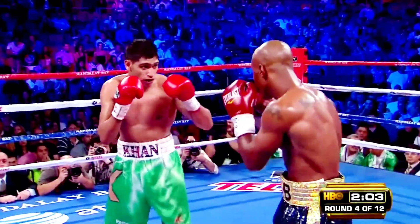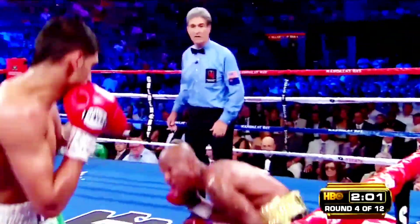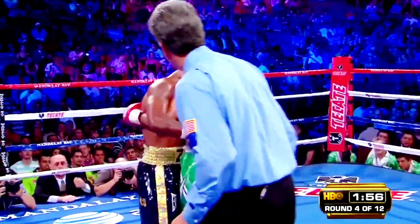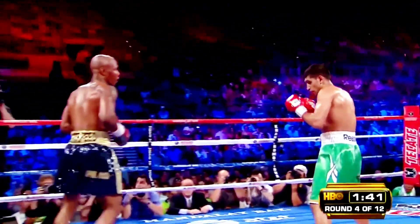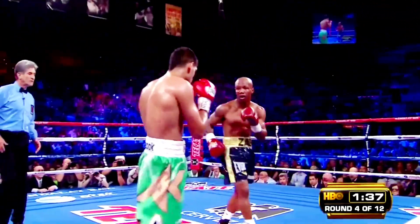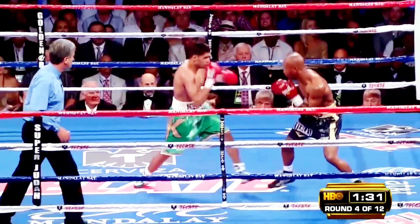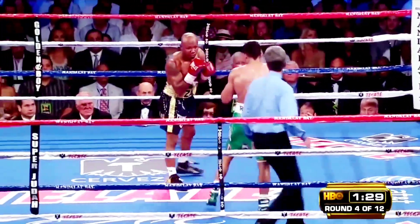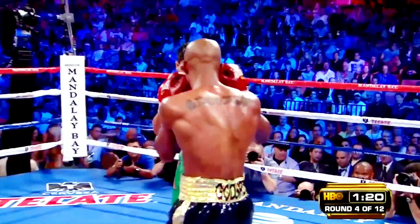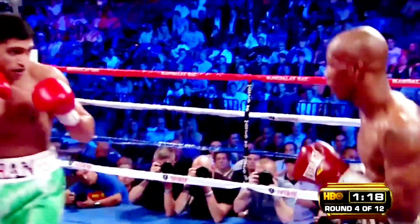Judah makes that little duck move — it's a great defensive move, but he doesn't punch from that position. He should be coming up with punches coming over his shoulders, over the top of him. It's going to drain him. Even though he's avoiding the punch, he's physically not strong enough. Khan can hit Judah from a distance that Judah cannot reach. Khan is fighting an exceptionally smart fight.